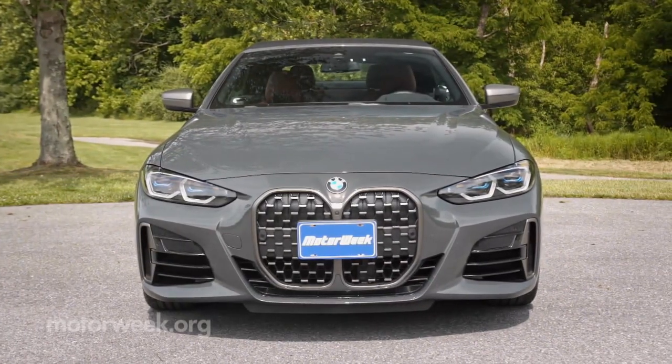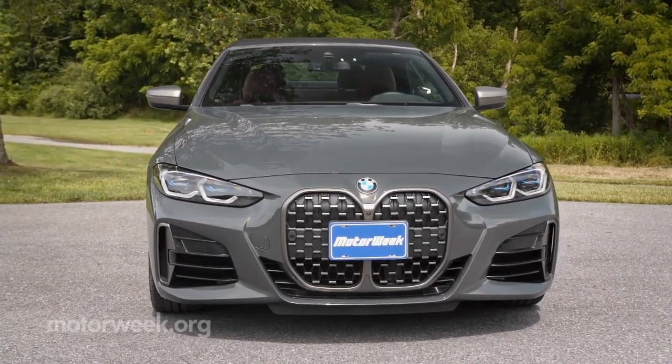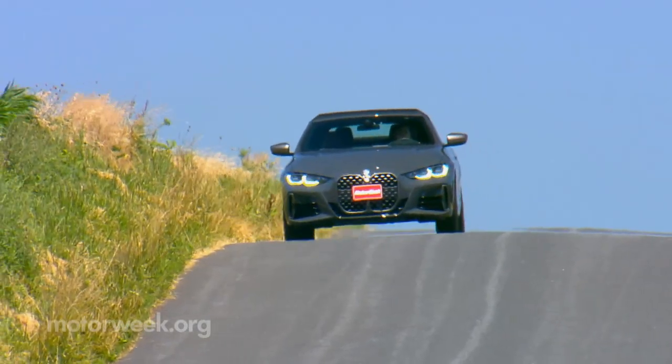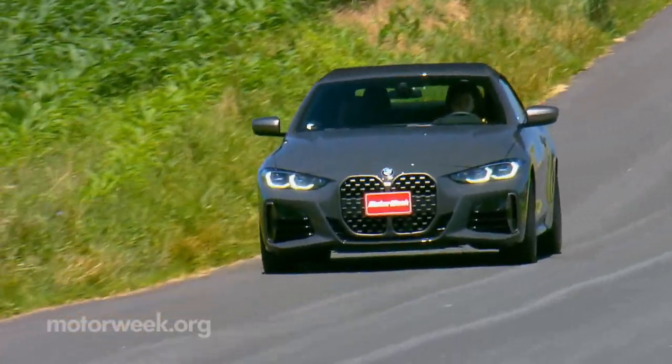An updated 4-Series coupe arrived last year, bringing BMW's controversial new face with it. But as we said then, give it a chance — it looks much better in person. The bigger news here is that after sporting a hard-top drop top for the last 15 years, the latest 4-Series convertible gets a new cloth top.